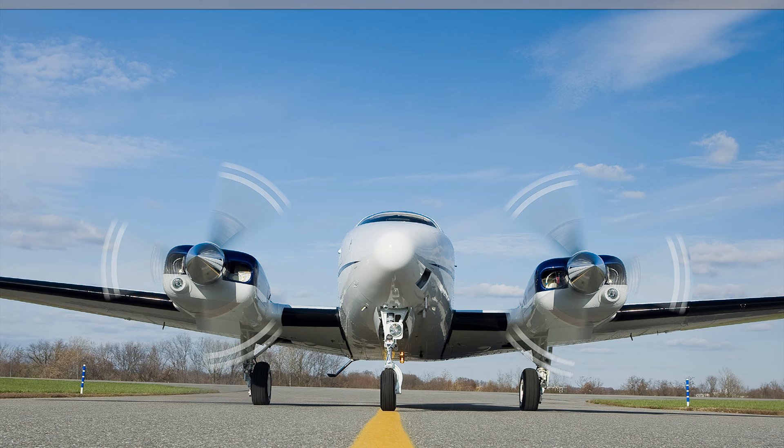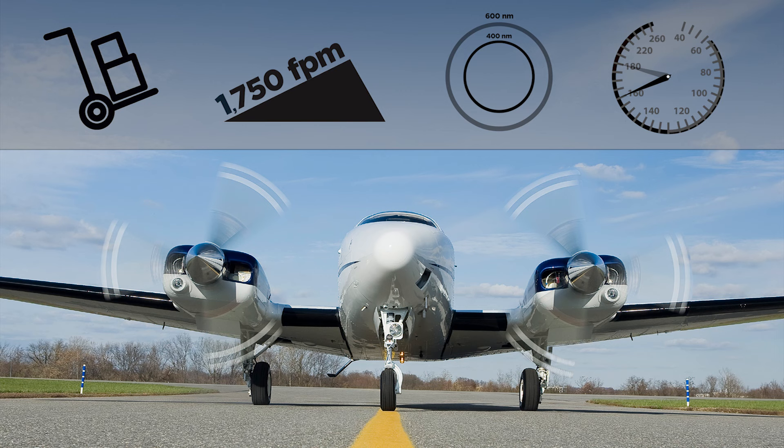We fly multi-engine airplanes for two main reasons: better performance in the form of greater load-carrying capability, climb rate, range, and speed, and greater safety, not only in the form of a backup engine, but also in terms of redundant systems.